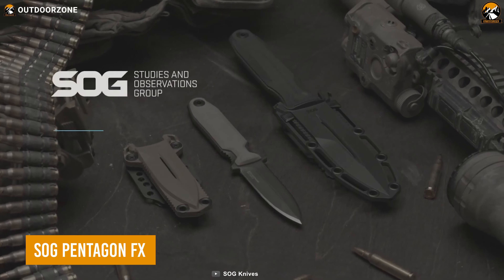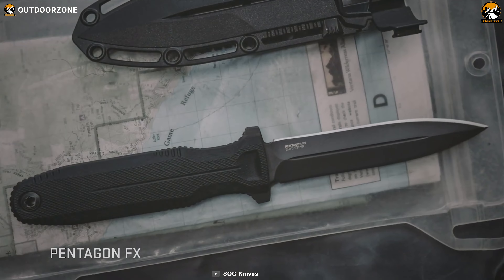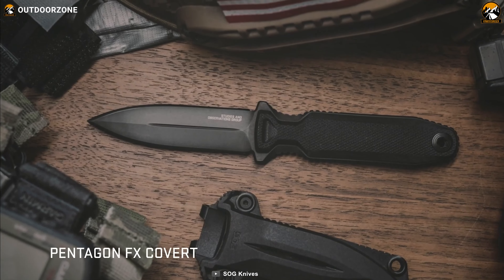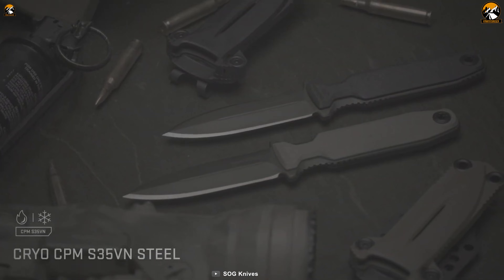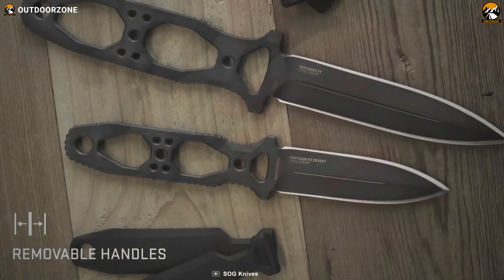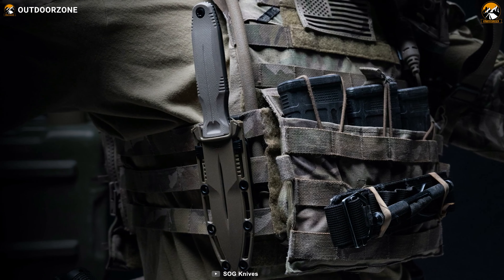The SOG Pentagon FX is like a spark that fires up the confidence of soldiers to face any enemy in life and death conditions. This tactical knife is made of Syro CPM S35VN steel, which offers high degrees of toughness and wear resistance to ensure a substantial competitive edge in combat. Moreover, thanks to its G10 handles, soldiers can customize the handle according to their preferences and the needs of different missions.